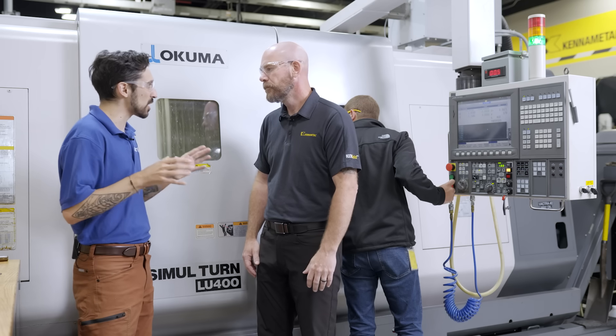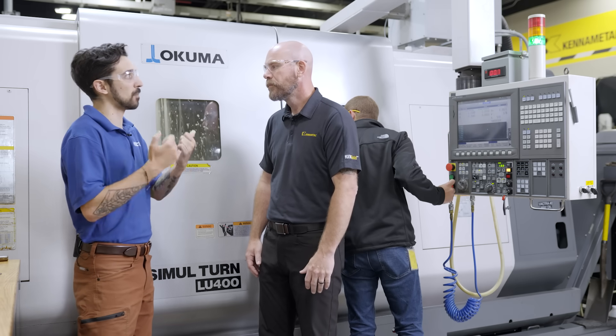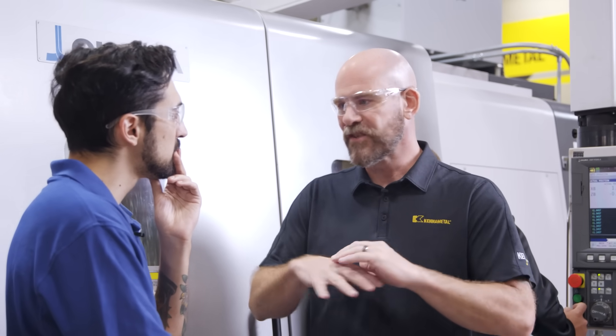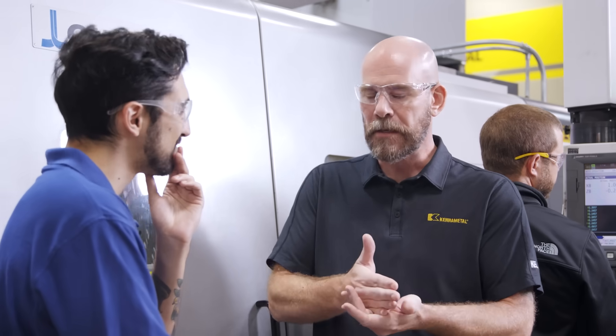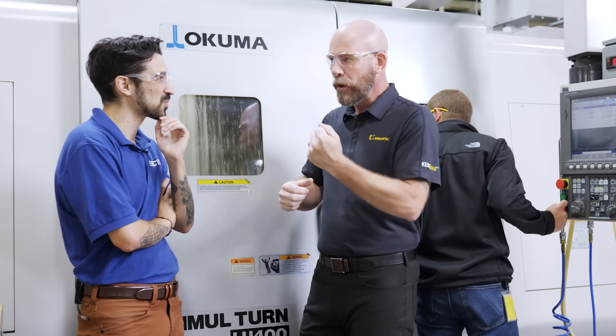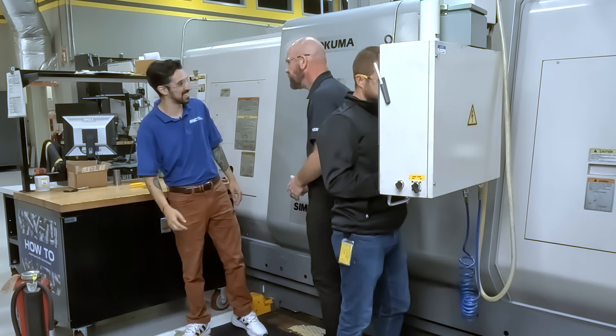Whoever is out there watching right now — what would you say to them when they're trying to figure out how they can master modern turning? The one big thing I'll say: there's no magic bullet. There's not going to be that one thing that works across the board. You've really got to look at what is the material, what is the application, and you've got to get the recipe of insert size and style, coating, geometry — all of that comes into play. It's really about understanding what your application needs and then putting all those right pieces together to get the right insert that's going to perform the best.